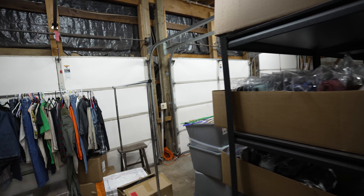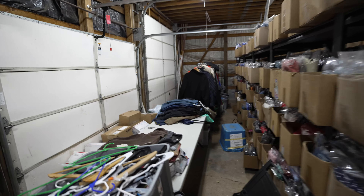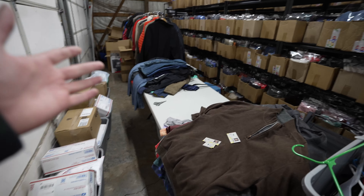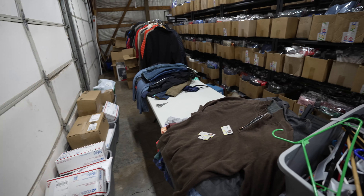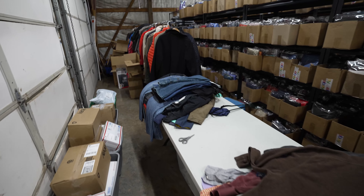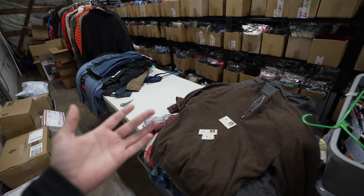If you are wanting to partner with us for consignment, or maybe you have a bunch of inventory that you bought and you don't feel like listing, or maybe you're shutting down your eBay store — reach out to us. Link down below where you can set up a call with me and we can see if we're a right fit, whether you want to do consignment or a bulk buyout.